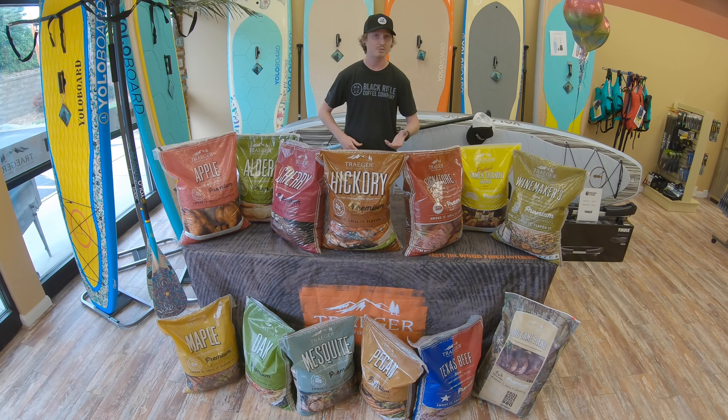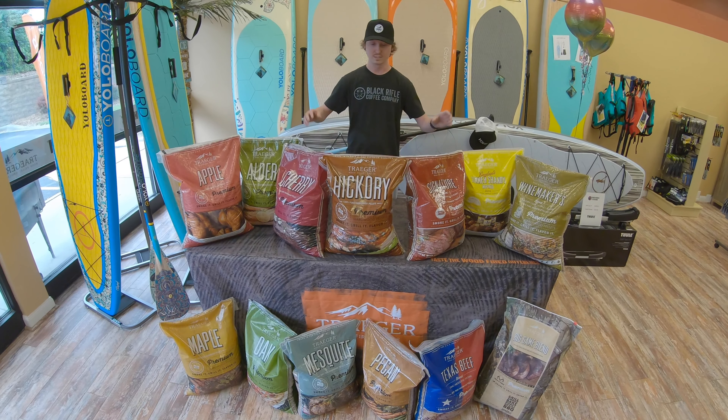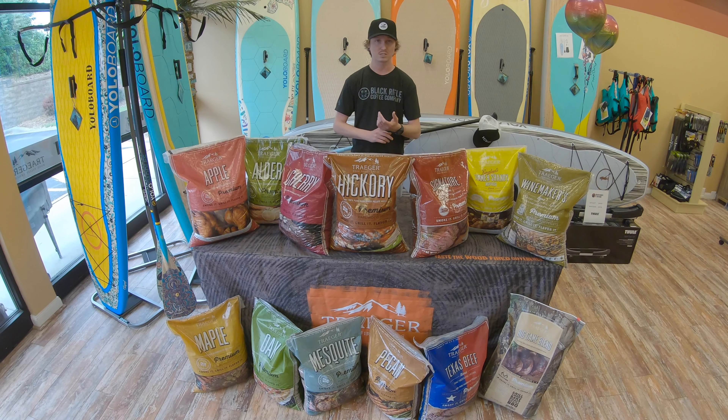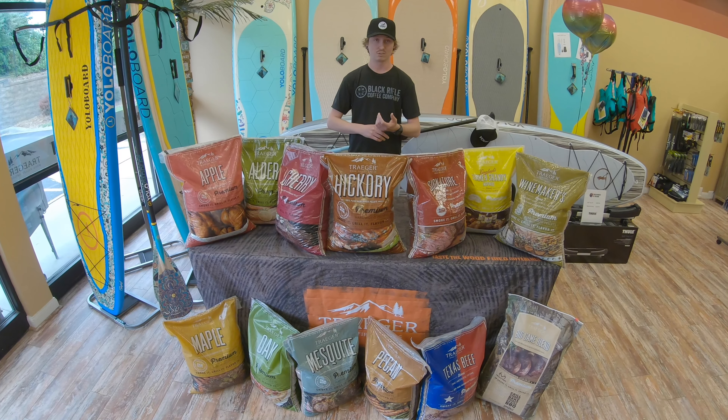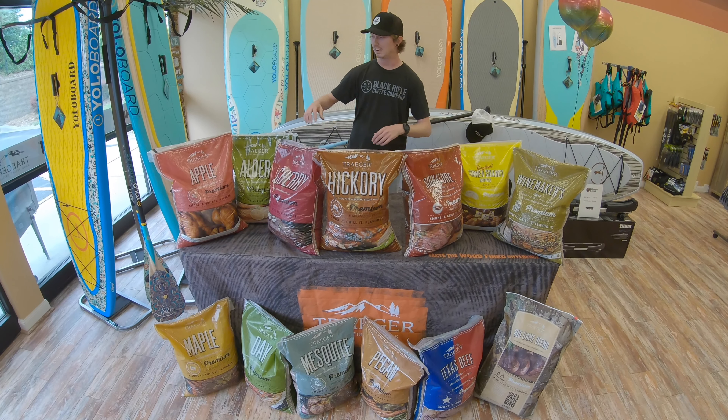I've tried about four different brands of pellets myself and I've gone back to the Traeger pellets every single time. It's always the best, most consistent burn and the flavor is just there. So aside from that, let's get into the different offerings that they have.